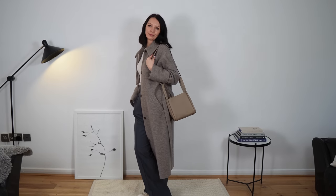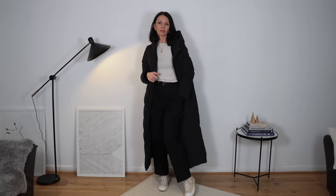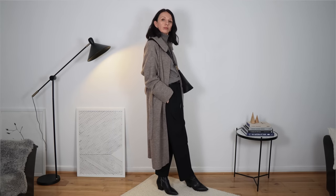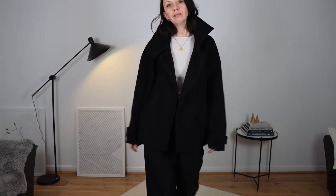Straight leg cropped trousers are also a winter staple. My most-worn are my black vintage trousers from the men's department. You absolutely can wear cropped trousers or cropped jeans in winter — my favorite way is with slim boots that go quite high, or Converse, so there's no gap between your shoe and your trousers. Ankle boots show the slimmest part of your leg, making you look very balanced and slimmer. This style goes with so many different tops and coats.